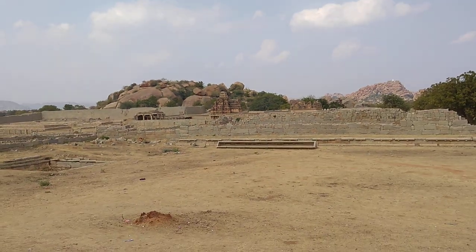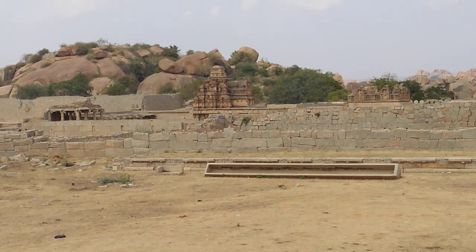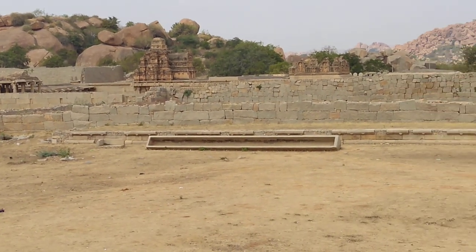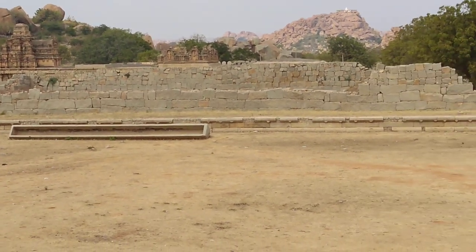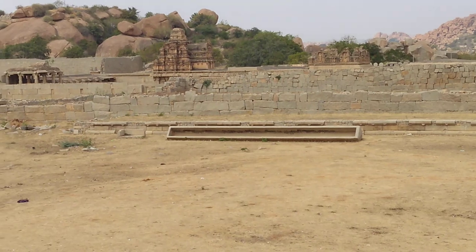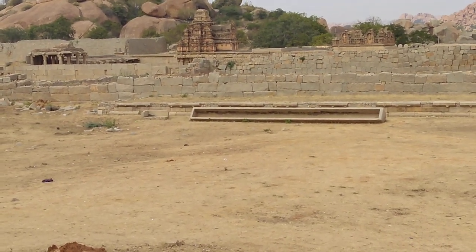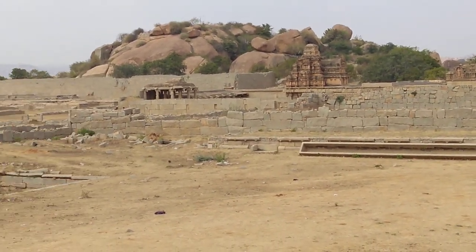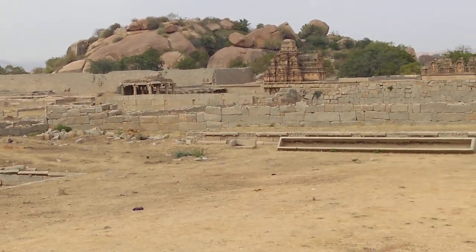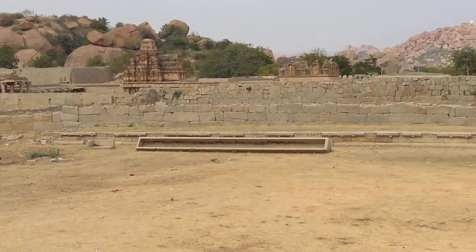The temple you are looking at in front of us is one of the Rama temples, popular as the Hazara Rama temple. 'Hazara' — not 'Hazar' — means 'courtyard' in the local language, Kannada. This is one of the Rama temples located in the king's palace courtyard.